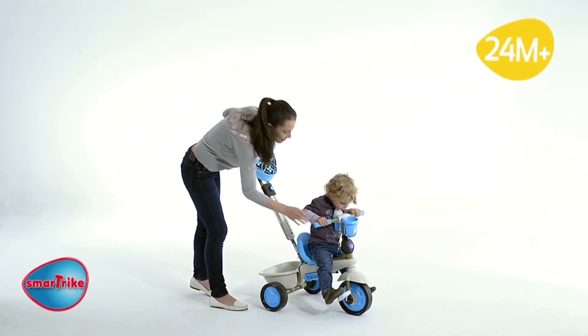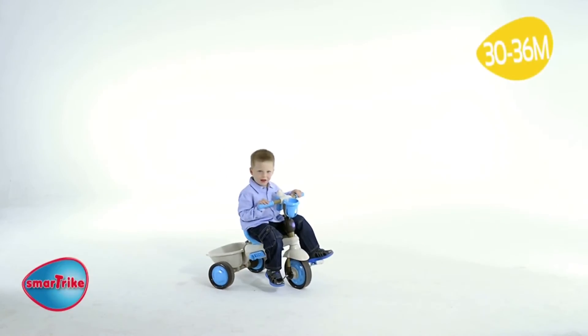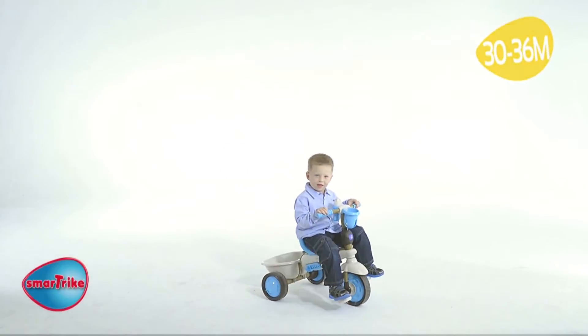At 24 months the child learns how to pedal, so that by 30 months it becomes an independent trike fully controlled by the child.